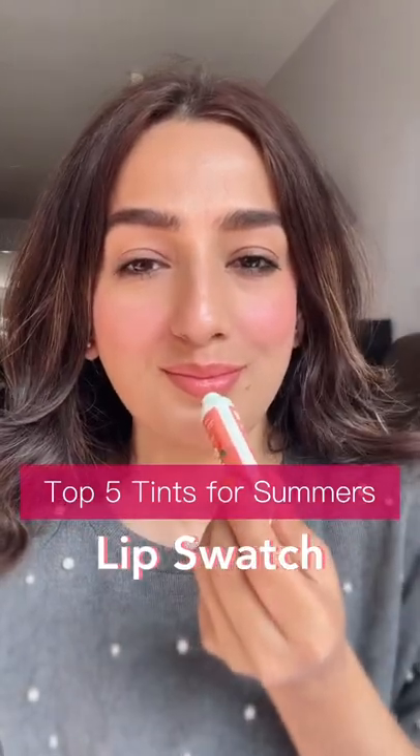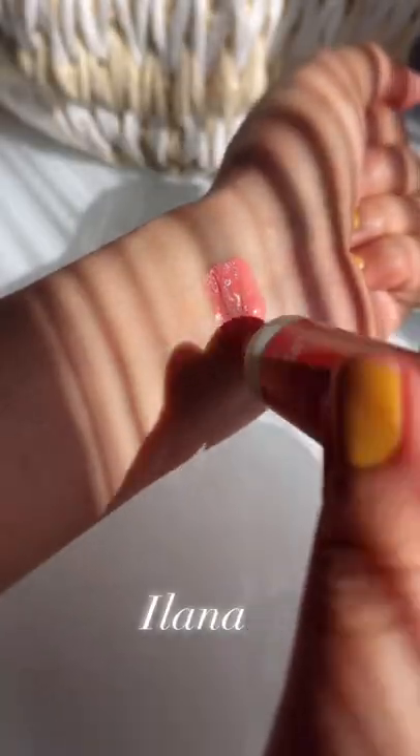Let's swatch top 5 tints for summers. Elana Dream Blush in the shade Peachy Peach is a beautiful peach shade and it's really good for medium to fair skin.